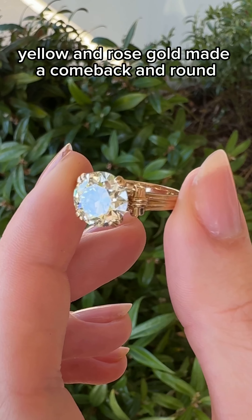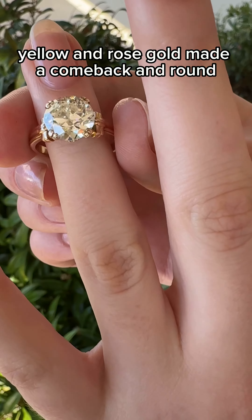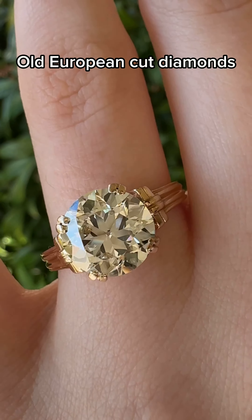In the retro era, yellow and rose gold made a comeback and round brilliant styles became preferred over old European cut diamonds.